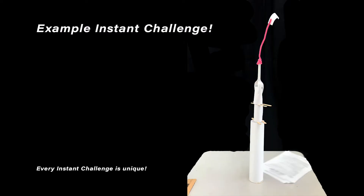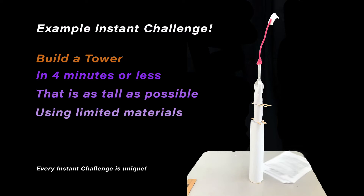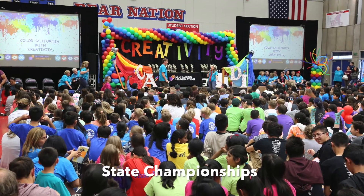Here, they're given a short challenge that they've never seen before. For example, build a tower in four minutes or less that is as tall as possible using limited materials. Every team is given the same instant challenge, which is solved in a closed room.